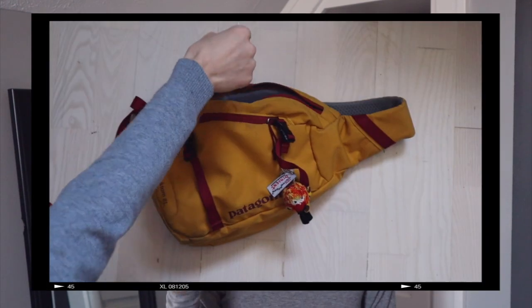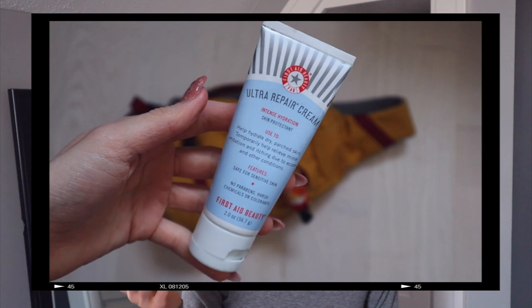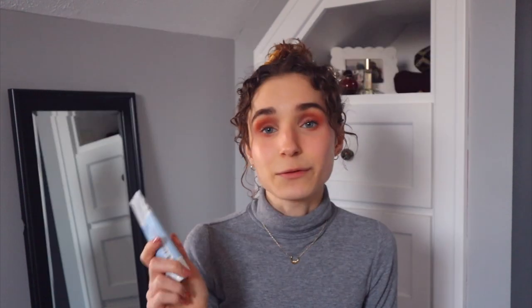I have a facial moisturizer that also works as a body lotion — you can use it everywhere. I love this one: the First Aid Beauty Ultra Repair Cream Intense Hydration. It's been one of my ride-or-dies since the beginning. Because I have dry skin I can use it on my face, though I wouldn't recommend it for oily skin. For everywhere else it's totally fine, and I always keep one of these little things on me.